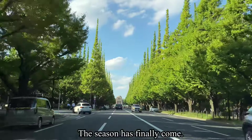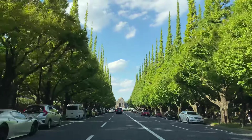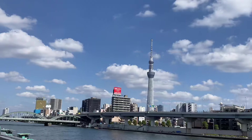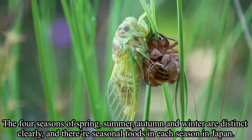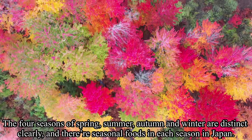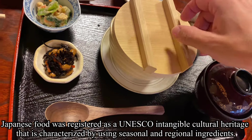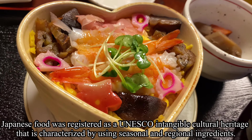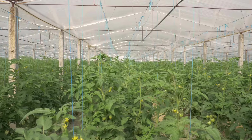The season has finally come — it's autumn. Speaking of autumn, what do you think of? In Japan, we think of art, reading, sports, and appetite. There are many delicious foods only available in autumn. The four seasons of spring, summer, autumn, and winter are distinct, and there are seasonal foods in each. Japanese food was registered as a UNESCO intangible cultural heritage, celebrated for using seasonal and regional ingredients.